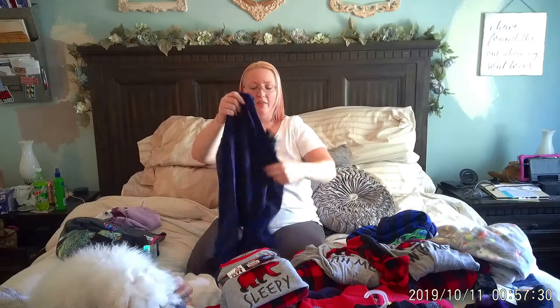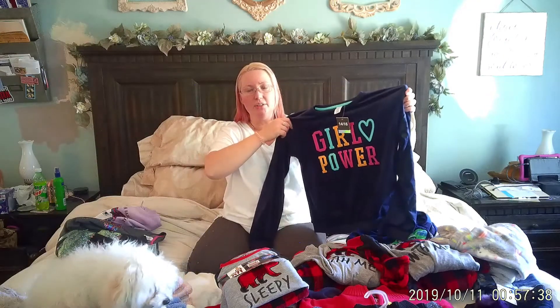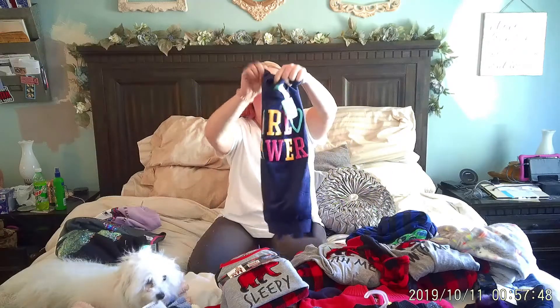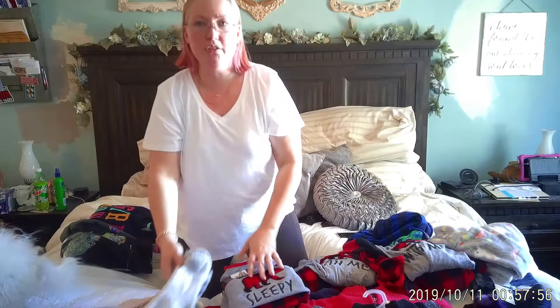I also got her this shirt — it says 'girl power' and it's actually velvety. I know she's going to love this because she loves that black velvet tracksuit with the sequins I got her. This is velvety and should keep her nice and warm too. I love little shirts and things that have inspirational sayings for girls.